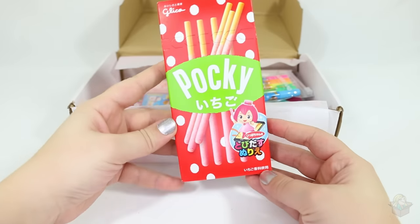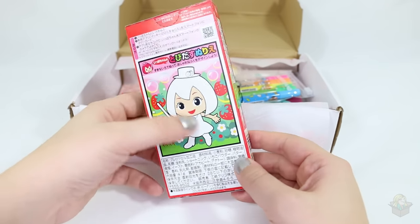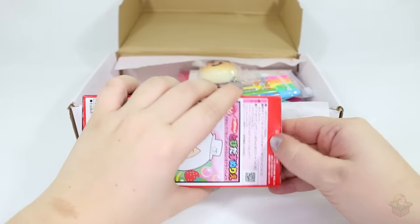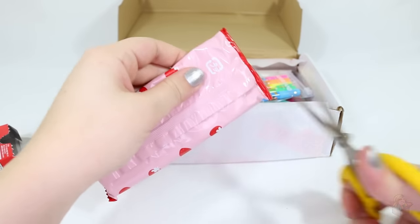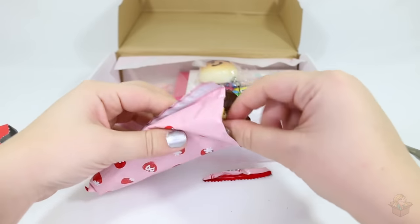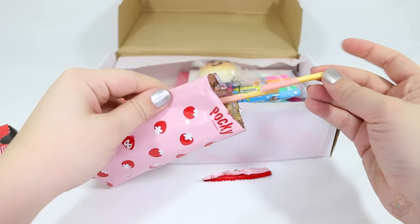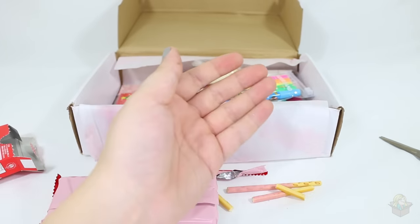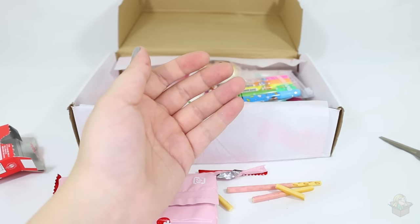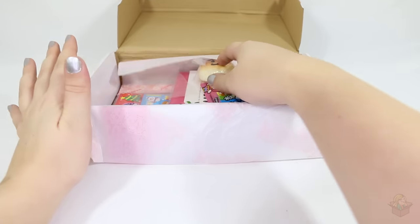Next item looks like a food item — it's Pocky and it looks like it is strawberry flavored. I'm excited for that, and there's a little coloring picture on the back. Let me open it up. You do get broken ones when you get Pocky — yep, there's a broken one, another broken one, and a full one. I don't think I've had strawberry before. Mmm, it tastes like strawberry ice cream or something — not the stick, but the strawberry part. Pretty good!